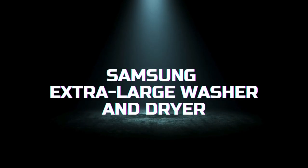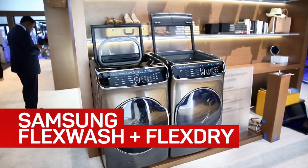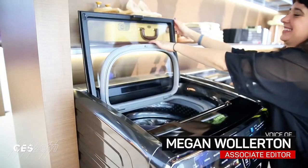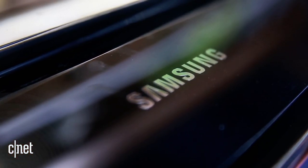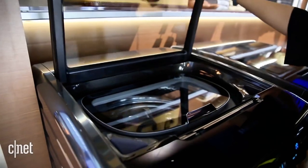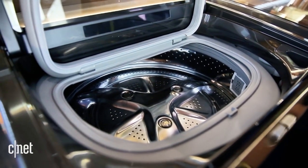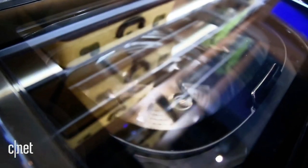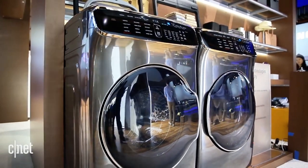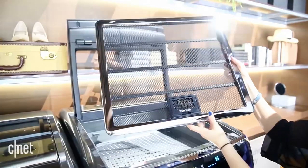Moving on to the Samsung Extra Large Washer and Dryer, this set is designed for those who need to tackle large loads with ease. The washer boasts an impressive 5.4 cubic feet capacity, allowing you to wash more clothes in fewer loads. It features Samsung's Super Speed Wash, which completes a full load in just 30 minutes without compromising on cleaning performance. The washer also includes steam cleaning capabilities to help remove stains and sanitize your clothes. The matching dryer has a 7.4 cubic feet capacity and features multi-steam technology, which helps reduce wrinkles and odors, making ironing easier.